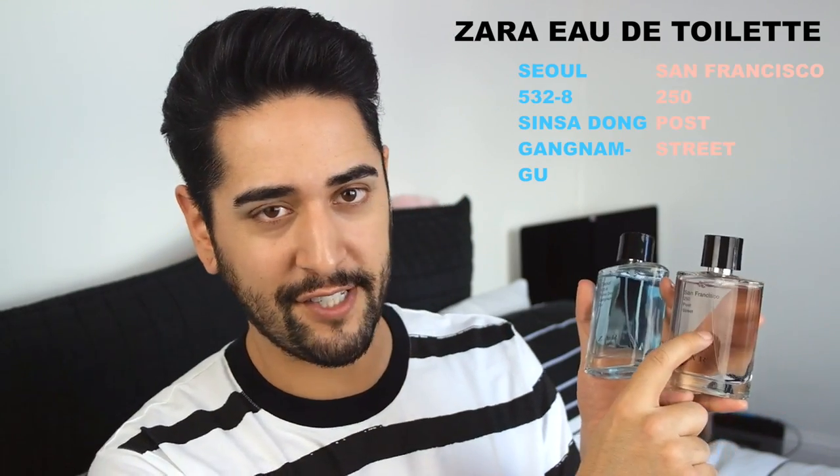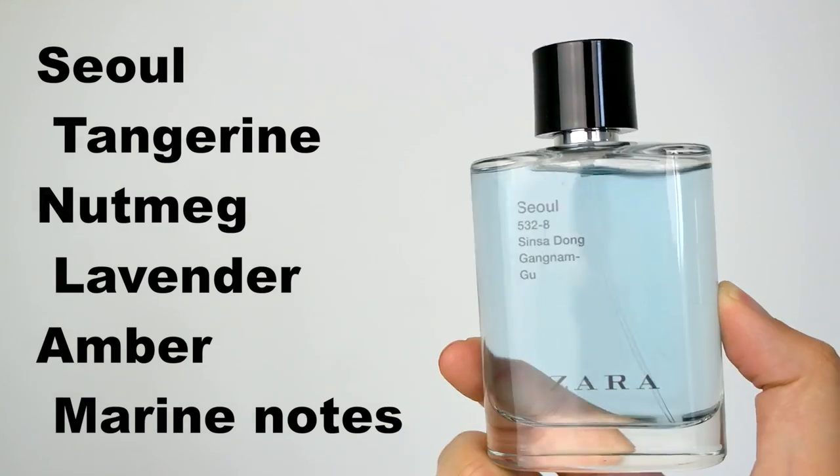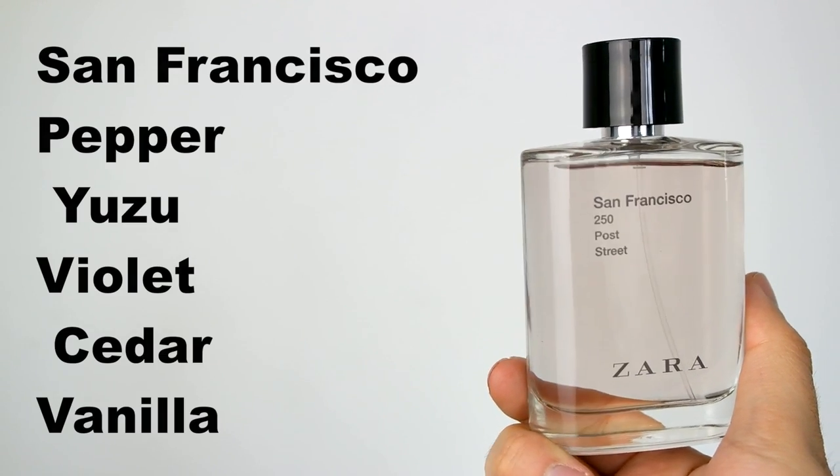These are two fragrances by Zara. I love getting fragrances from high street stores — they have really unique options and they're very affordable. This one is Seoul and this one is San Francisco, inspired by cities across the world. They both have that marine-y scent with citrus notes. Seoul is more of an everyday fragrance — I'll wear it out shopping or to work. San Francisco is more of an event fragrance — I'll wear it in the evening, to dinner, or to a party. Together these came in a pack for £12.99, which is so cheap, and because they're so affordable I don't mind just splashing them on. If I run out in a month I'm happy to go buy another two.